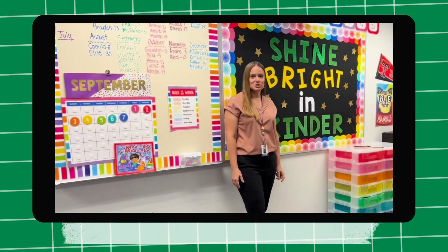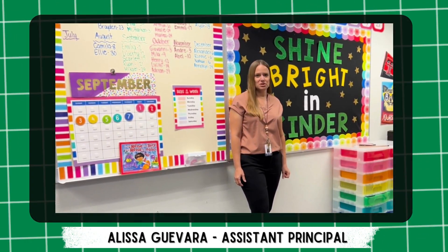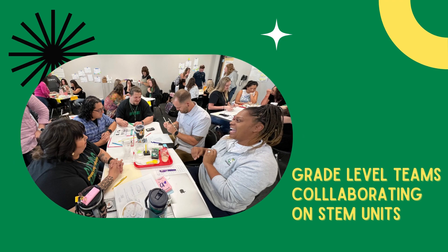Teachers also spent time collaborating and planning units and lessons for students in the upcoming school year. During this time, we were able to look at ways to integrate science into many of the texts from our district-approved H&H curriculum.